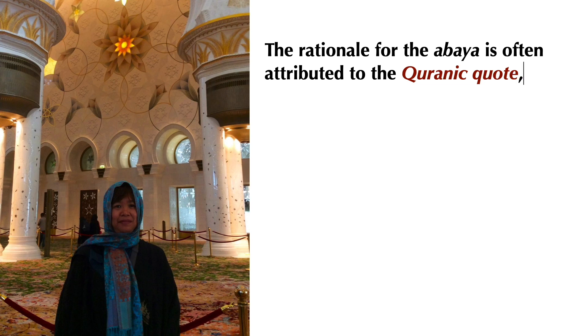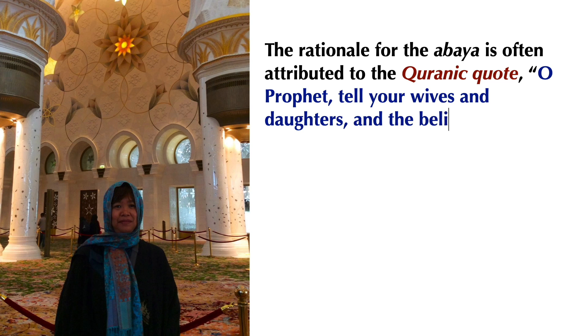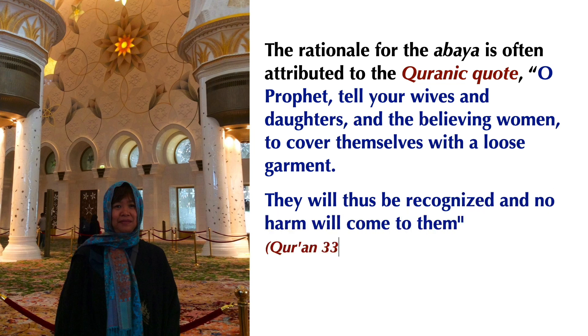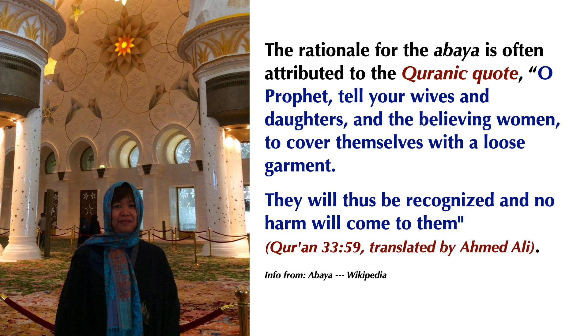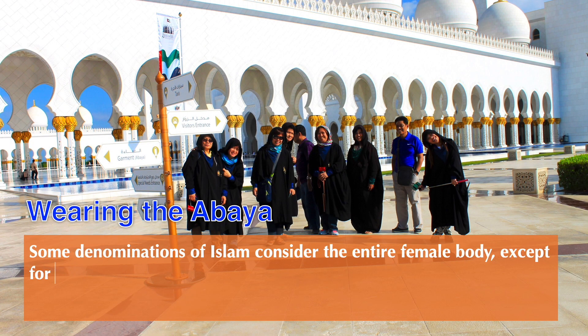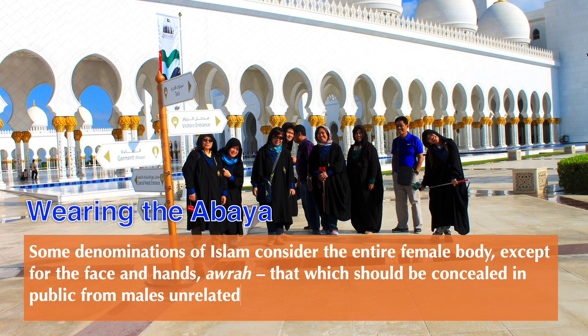The rationale for the abaya is often attributed to the Quranic quote: 'O Prophet, tell your wives and daughters and the believing women to cover themselves with a loose garment. They will thus be recognized and no harm will come to them.' Some denominations of Islam consider the entire female body, except for the face and hands, to be that which should be concealed in public from males unrelated by blood or marriage.